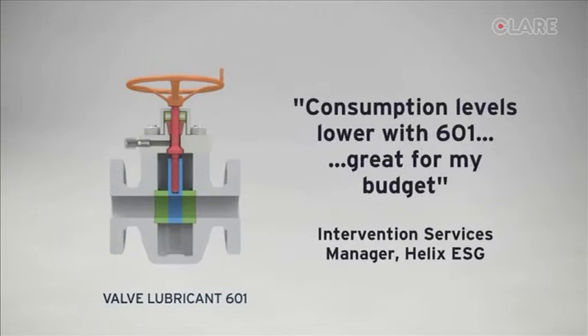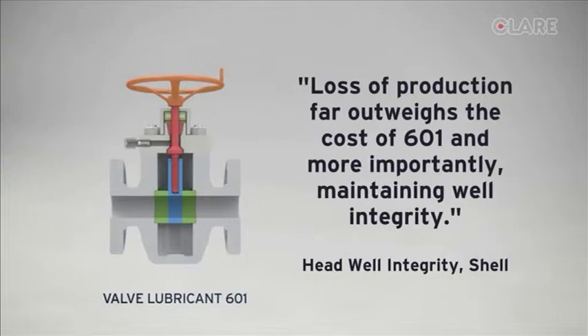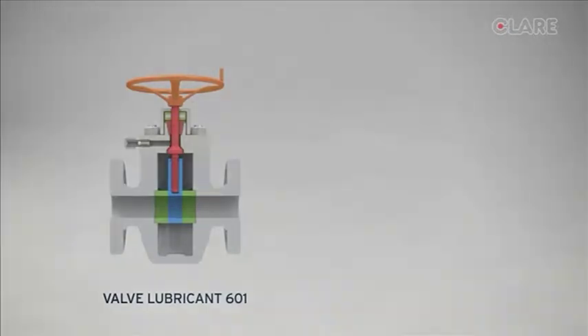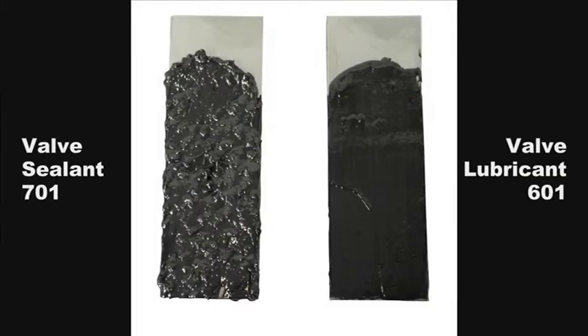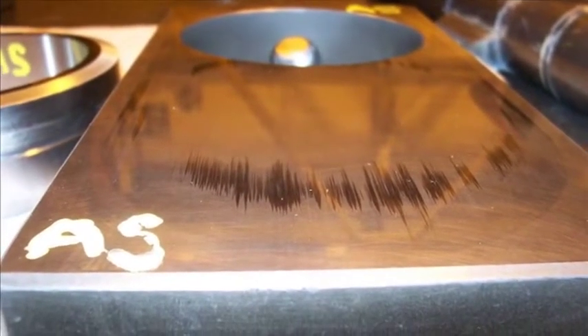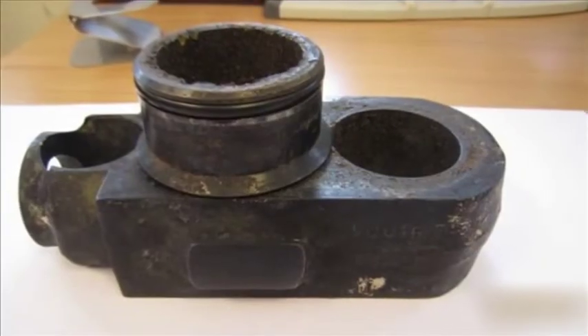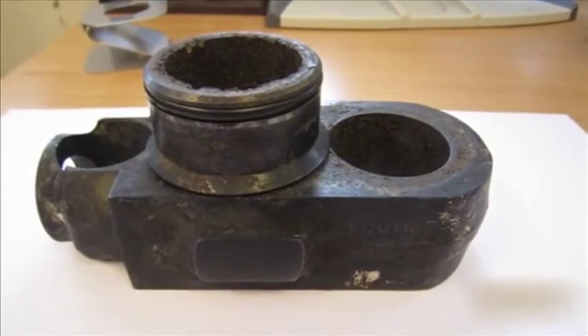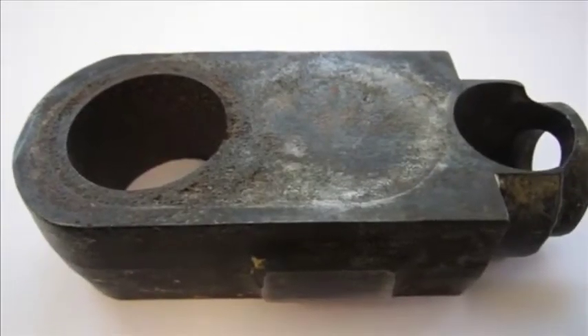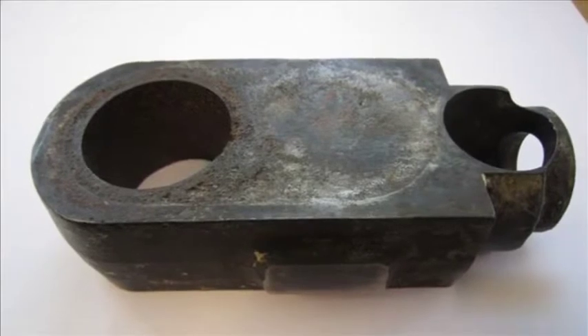In the 25 to 35% of situations where gate valve leakage is more severe and even 601 cannot solve the problem, through an extensive R&D program, RS Clare has produced Valve Sealant 701. 701 is a heavy-duty sealant designed to provide a temporary seal in even the most difficult leak conditions. This gives the operator the time and integrity assurance to make a planned intervention for repairs. The remarkable performance of 701 has been proven in the field by major operators around the globe.